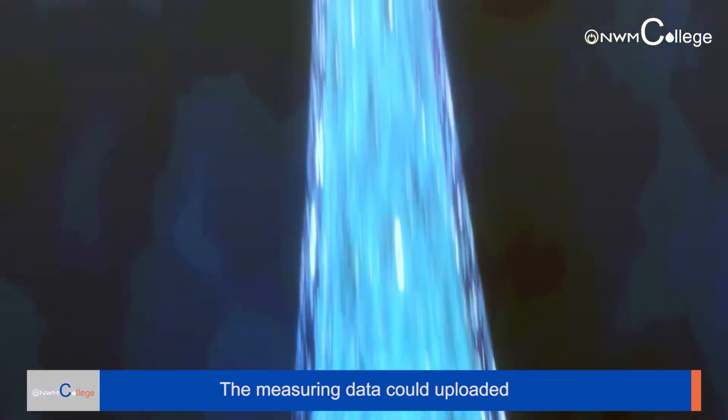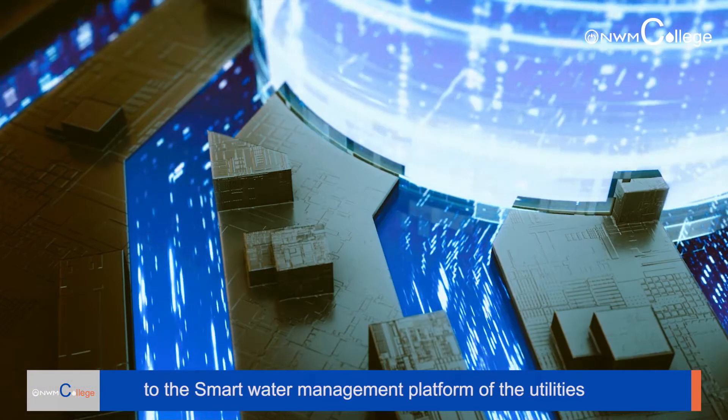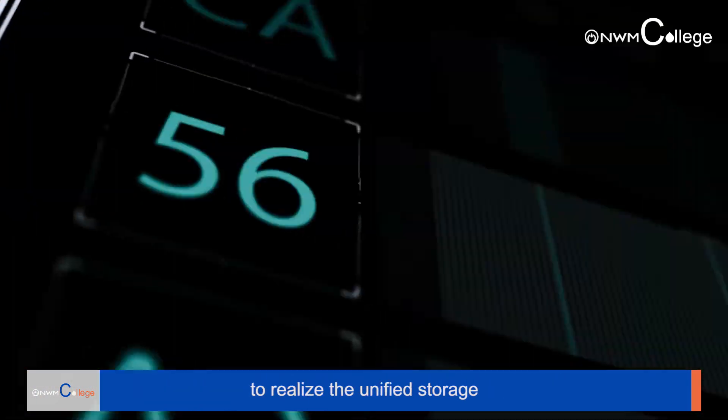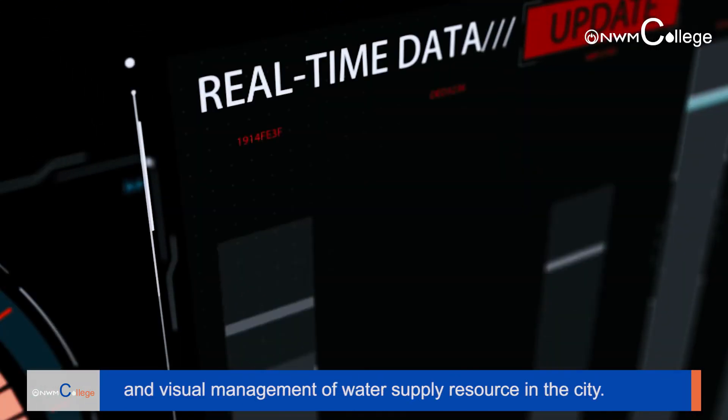The measuring data can be uploaded through the internet to a smart water management platform of the utilities, to realize the unified storage and visual management of water supply resources in the city.